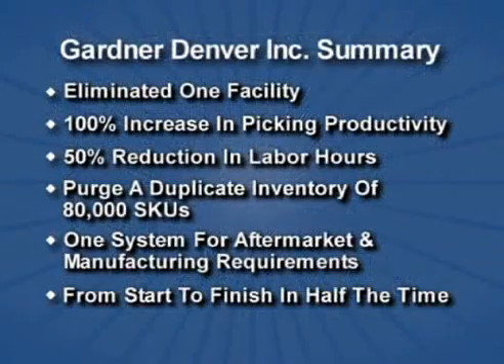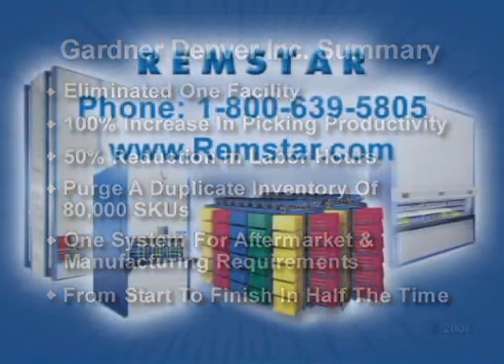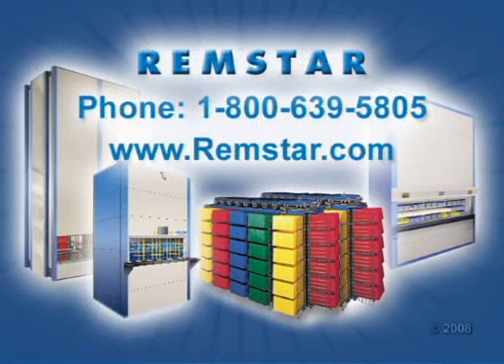We hope you enjoyed this Remstar Benchmark Briefing. If you would like more information about this or other Remstar applications, please visit our website or give us a call. This is a Remstar Copyrighted Production.